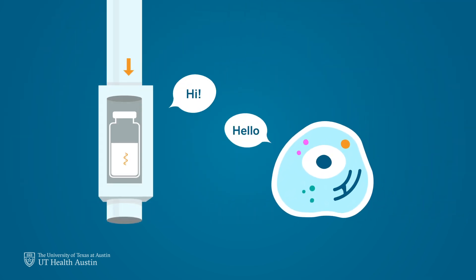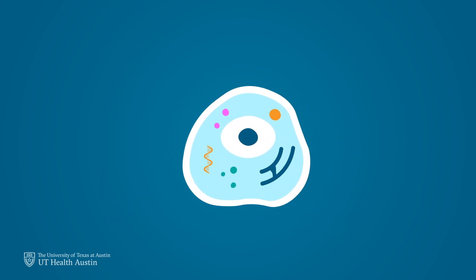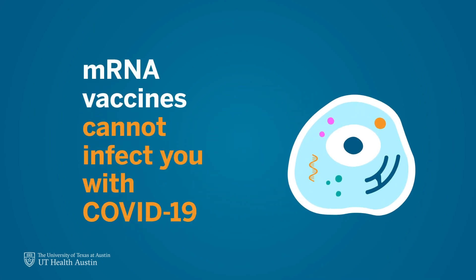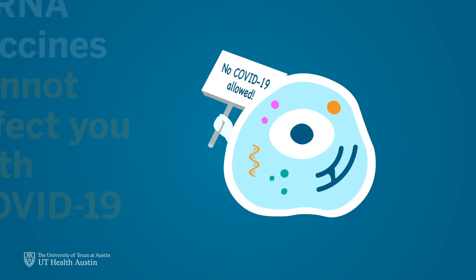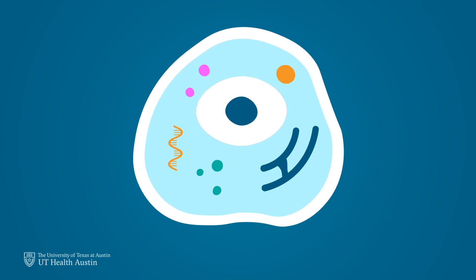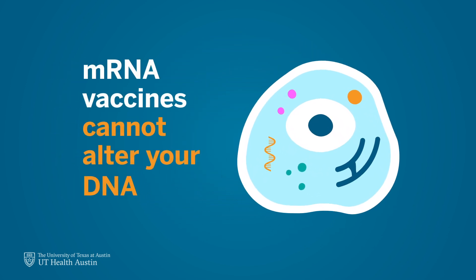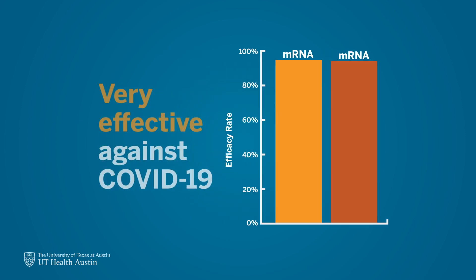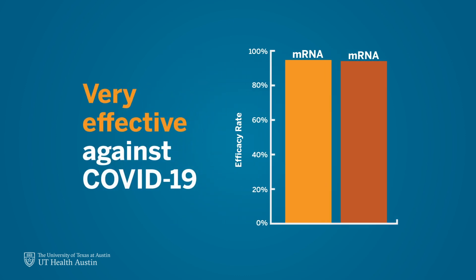Using mRNA in vaccines is helpful for multiple reasons. Since mRNA vaccines for COVID-19 do not contain a copy of the actual virus, they cannot infect you with COVID-19. The mRNA in the vaccine cannot enter the cell's nucleus where DNA is stored, so they cannot interact with or alter our DNA in any way. Additionally, the available mRNA COVID-19 vaccines have proven to be very effective at protecting against the virus.